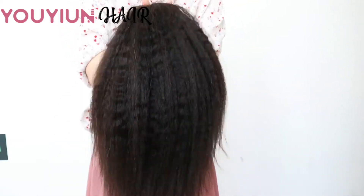This is a Yaki straight. Can you see the texture? It's very beautiful.